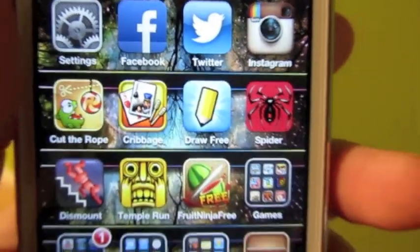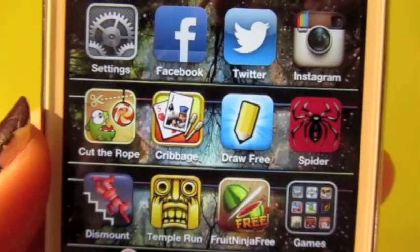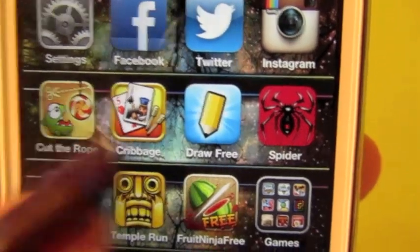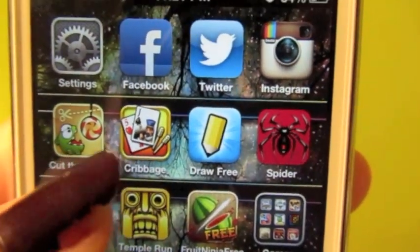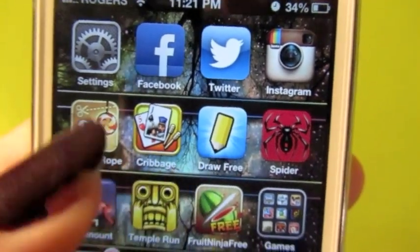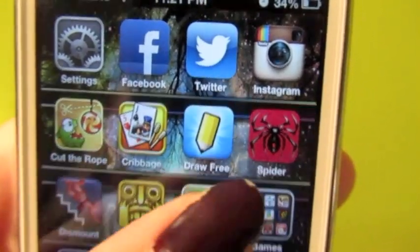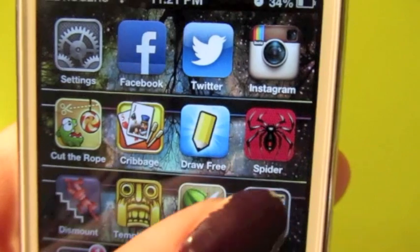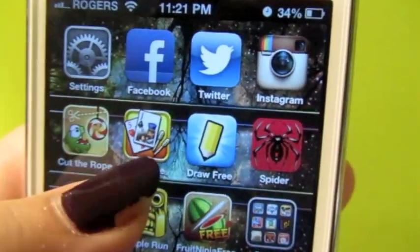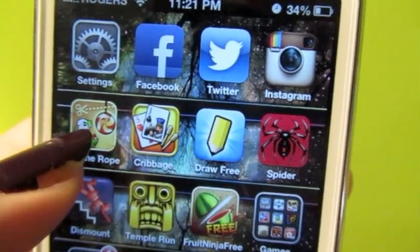Then we get into the games. I have Cut the Rope, Cribbage — which I'm obsessed with, I play crib all the time — Draw Something (my username is my Facebook name so you guys can play with me), and Spider Solitaire. Cribbage and Spider Solitaire are the ones I play the most. I don't really play Cut the Rope that much anymore because I lost all my levels when I switched from my iPod.